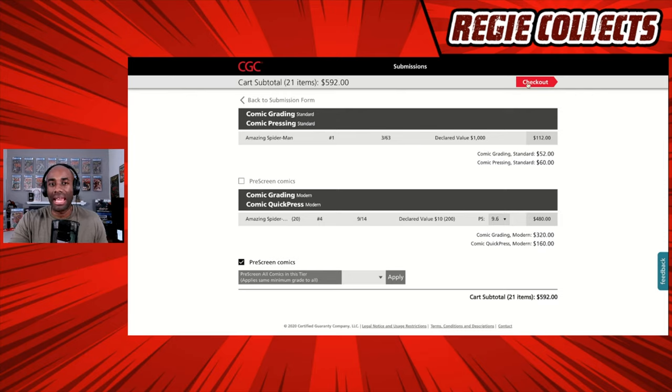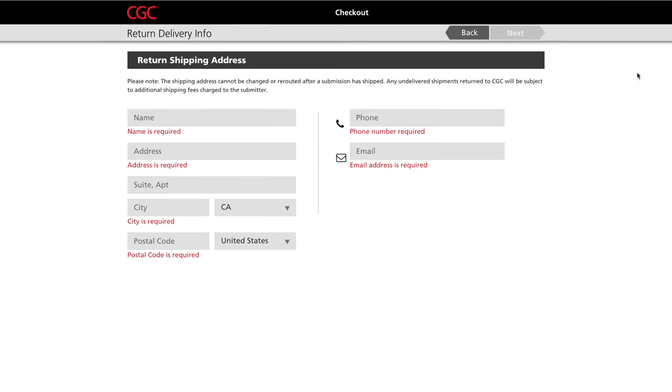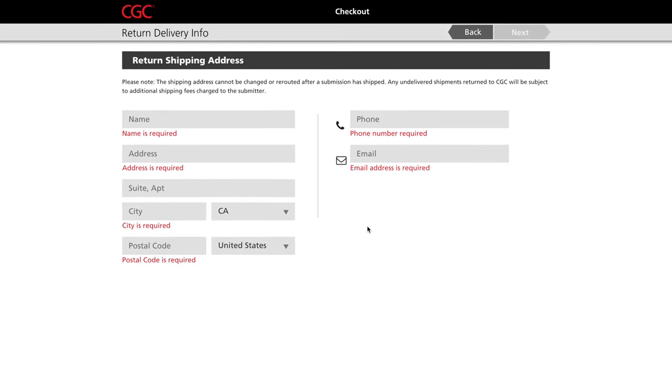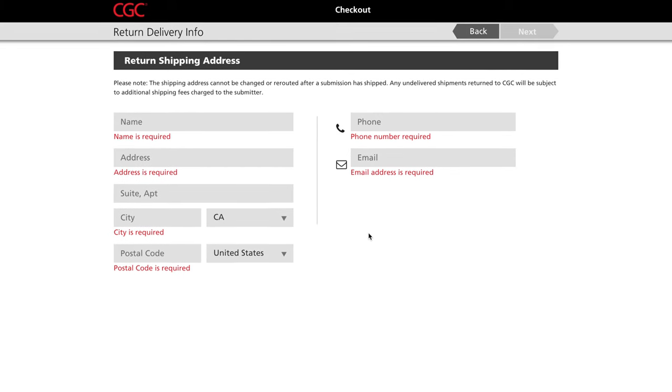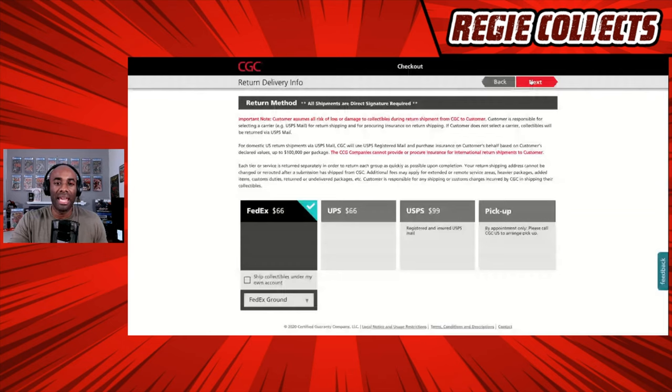We go ahead and hit the Checkout button. On this screen you see your ability to change your shipping address — you have a moment to modify and tweak that if necessary, then hit Next. On the next screen you are selecting your return method of shipment. You'll notice it says all shipments are direct signature required. The reason is for insurance purposes — the insurance carrier CGC uses only ensures delivery if there is a direct signature when the book is being shipped.